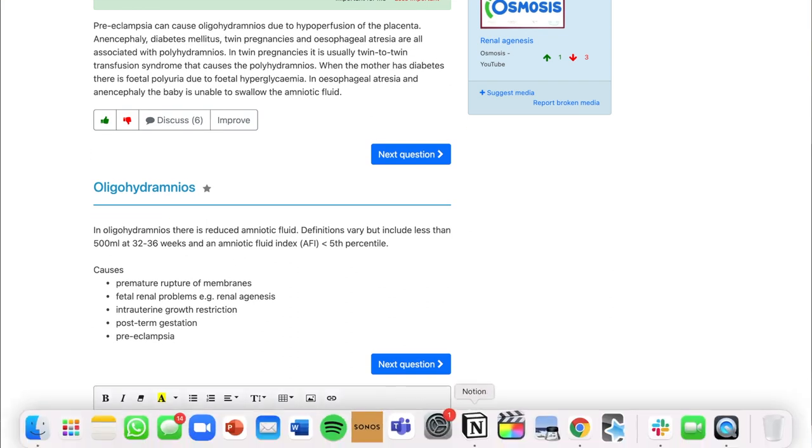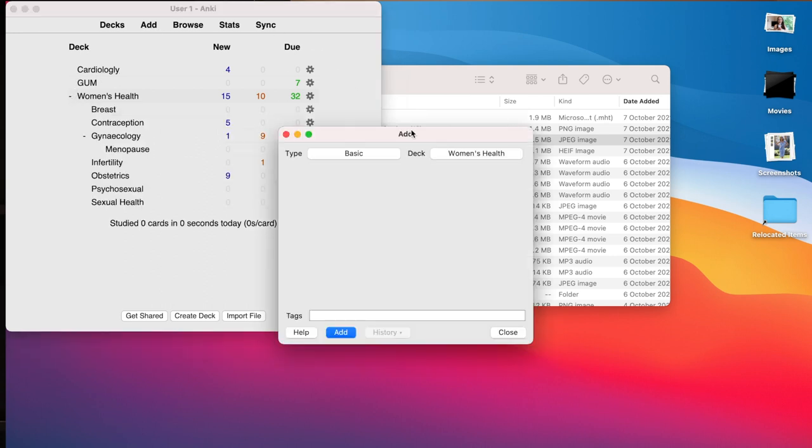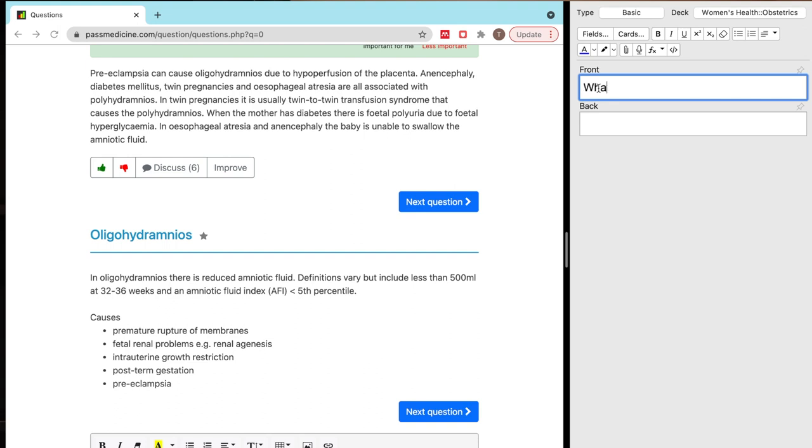What I'm going to do now is open up Anki. As you can see, I've got different decks — I'll add women's health and specifically obstetrics. Now I am going to split my screen. Basically, I am going to make my own question from the information that I have been given. For this one I'm going to ask: what are the five causes of oligohydramnios? PROM — also known as premature rupture of membranes — fetal renal problems, intrauterine growth restriction, post-term gestation, and preeclampsia.